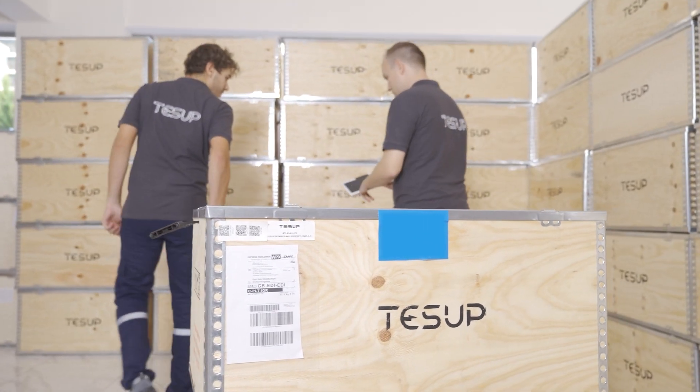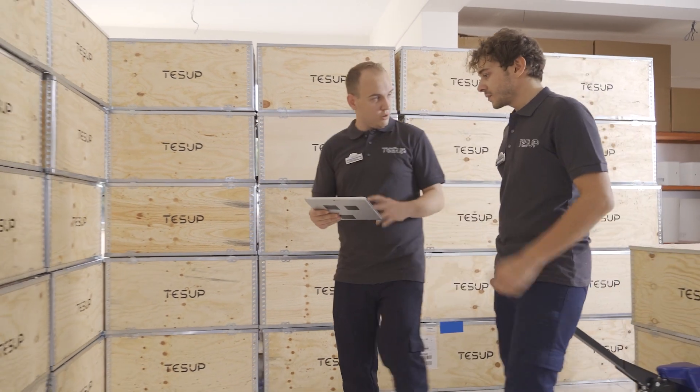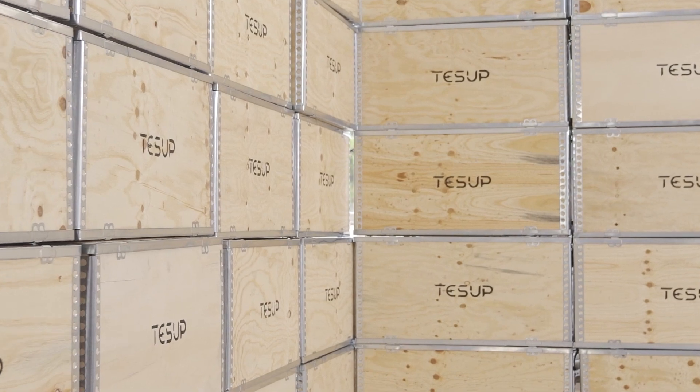The fourth step is the shipping process. We've already made everything here — everything is ready and your product is perfectly packaged. Now it's time to ship it to you.